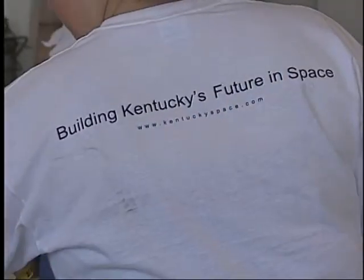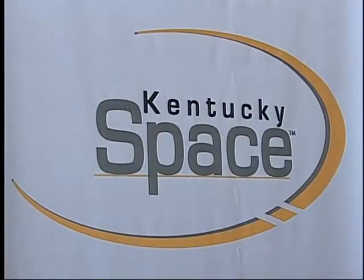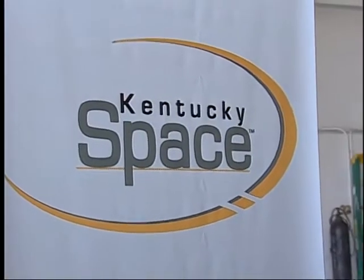This first balloon flight was in memory of my late husband, Richard Hackney. He was the former director of the Kentucky Space Grant Consortium. He and I both came here together with a NASA grant in 1972, so we have literally been with NASA all of our careers.